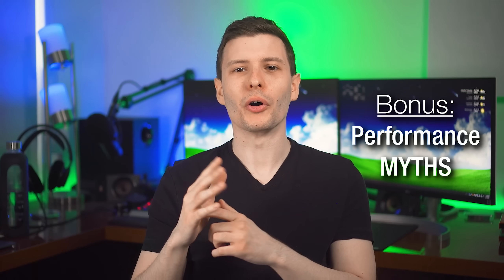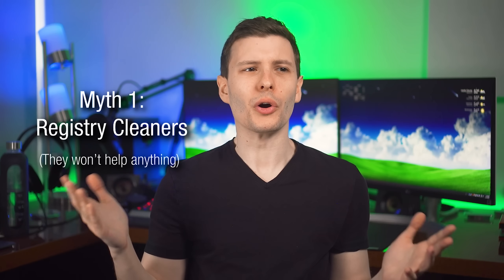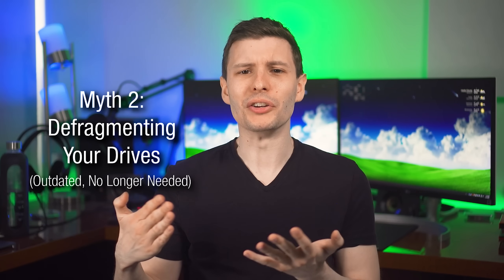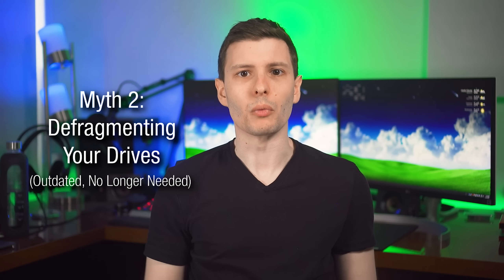Those are the seven tips, but I want to mention a couple of myths that are not going to help you speed up the computer. The first are registry cleaner programs — the registry is not going to slow down your computer even if there are unused entries that these programs claim to clear out; that's not going to make a difference. The other myth is defragmenting your hard drive, which is really old advice. Windows for the past several versions will defragment any hard drives in the background automatically, so you don't have to do it. And if you have an SSD, you don't want to defragment it at all, because it won't make a difference and it could potentially lower the life of your SSD. So don't worry about cleaning the registry or defragmenting drives.